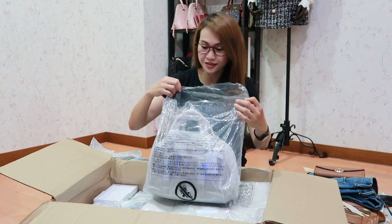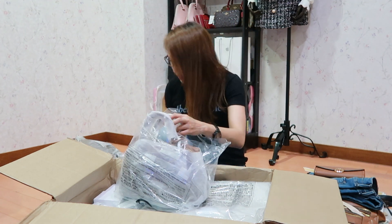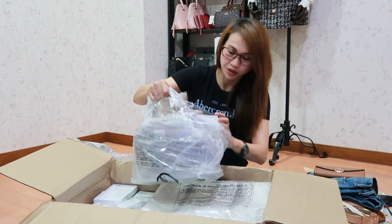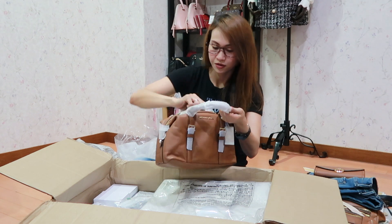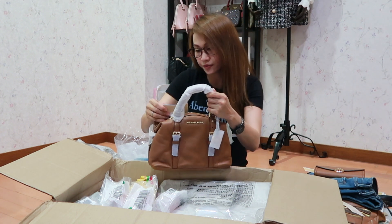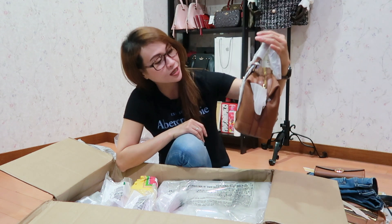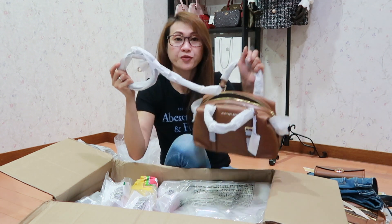So ito naman — now ko lang nakita ito, dati meron na itong ganito pero now lang kasi ako nag-order. So maganda rin ito guys. This is Michael Kors Ginger Small Duffel Satchel in leather. Ang cute nang size niya guys, and meron siya — we have a strap for crossbody wear.